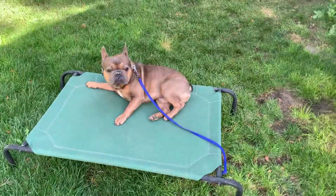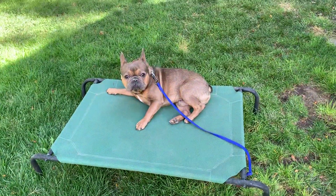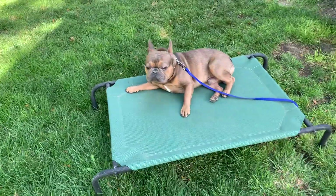Today we're getting a video of Koston. We're going to work on a little bit of everything, but the main point of this video is to teach you about the place command.